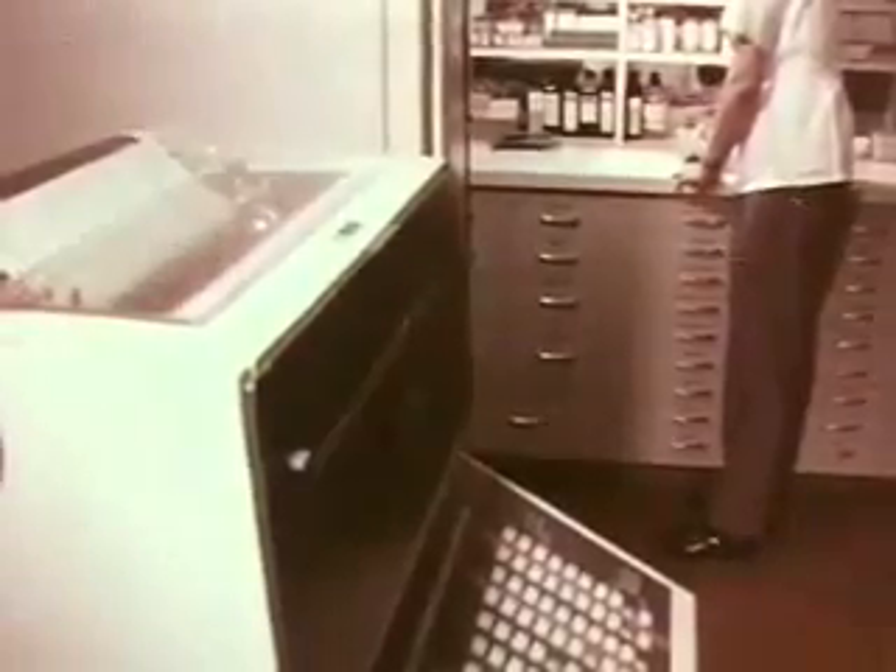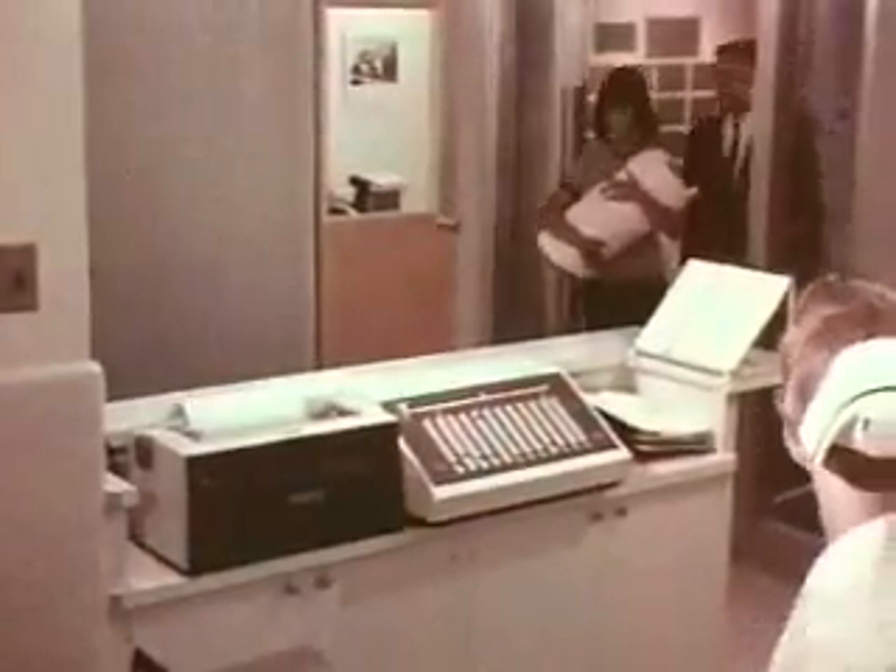In 1964, 15 input and output terminals were installed throughout the hospital. Seven of these were put at the nurses' stations and the balance at the ancillary departments. These terminals have many purposes.